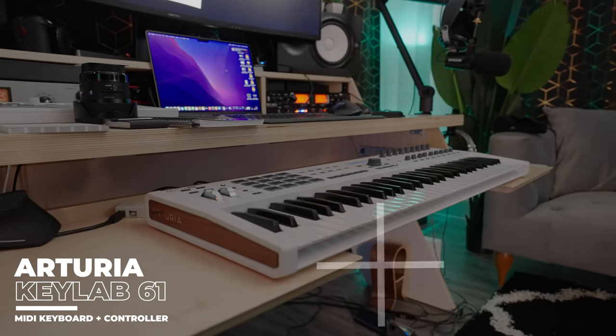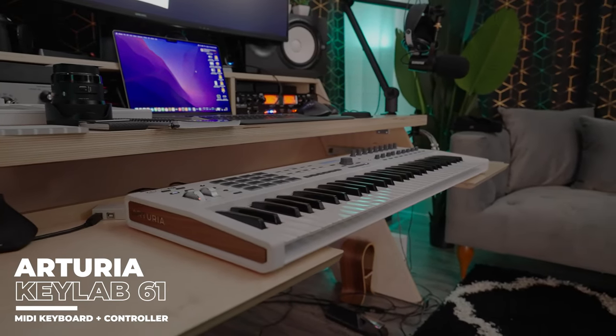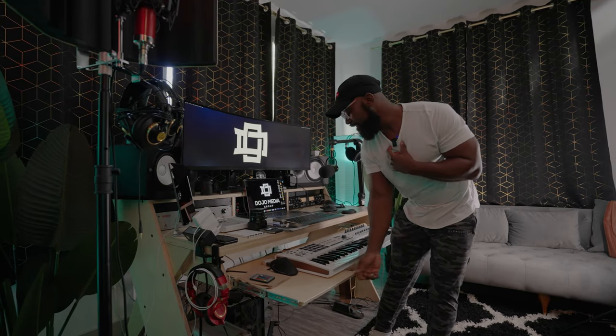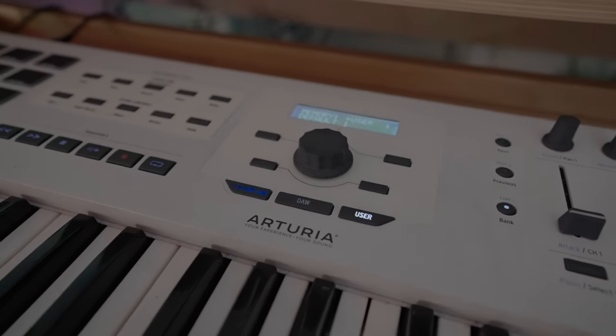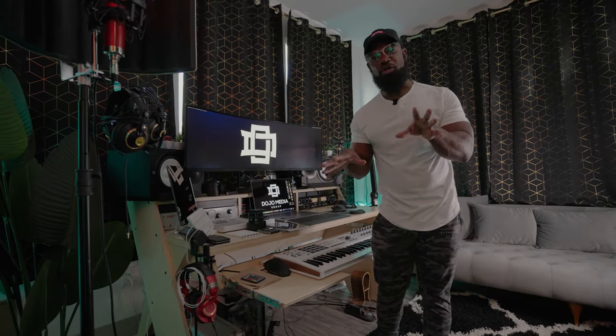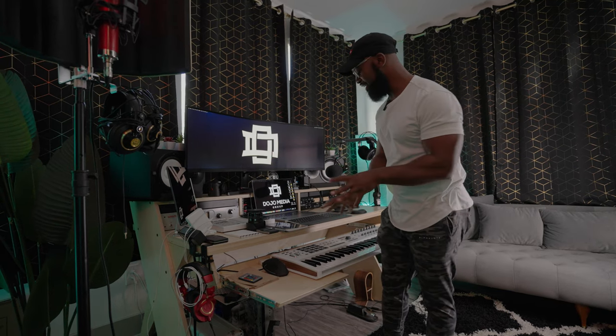This desk has all these places to store things, including a place for my mini keyboard. This mini keyboard is from Arturia — the Keylab 61 Mark II. I store this keyboard down here and it's directly connected to my PC for music production.